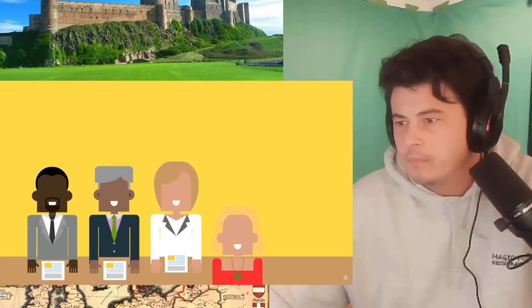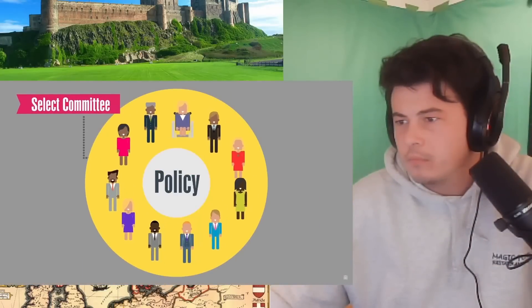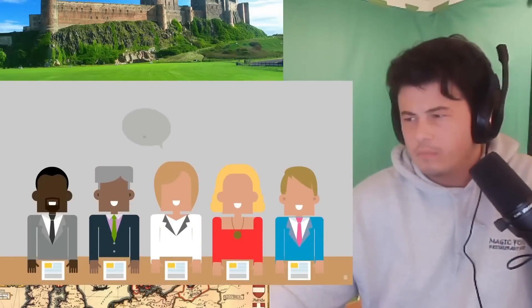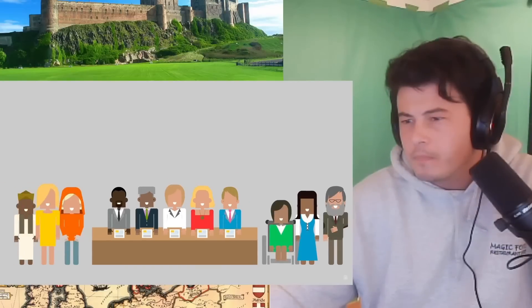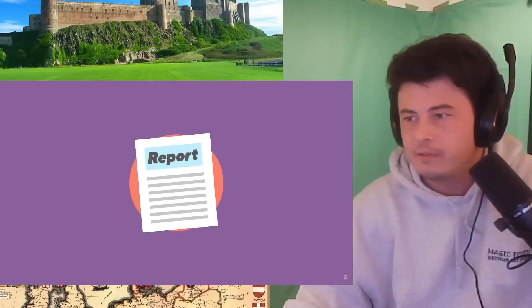Another important way Parliament can scrutinise the work of government is through select committees. Select committees analyse and scrutinise policy. They're made up of either MPs, Lords, or a mixture of both. Committee members look at a particular subject and make recommendations on improvements. Witnesses with expertise are called to give evidence, and members of the public can also give evidence. At the end of an enquiry, a committee writes a report with recommendations that the government usually responds to within 60 days.